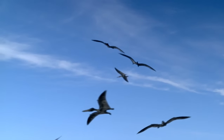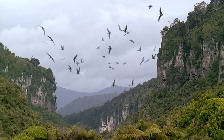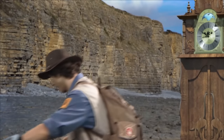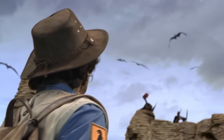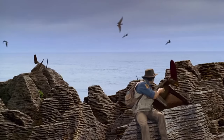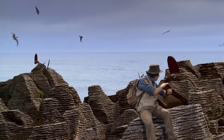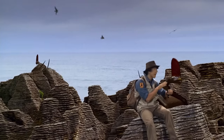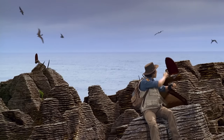And look — pterosaurs! It says here that some pterosaurs were the largest flying animals that ever lived! Let's go! Just look at them! It says here they're called tapajaras, and the males use those huge red crests to scare off other males and to attract the females. That must be why they're moving their heads up and down to attract the girls up there.